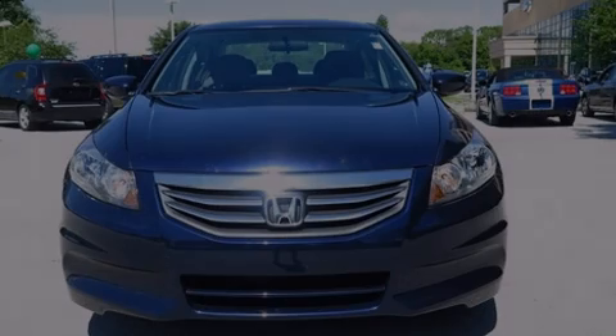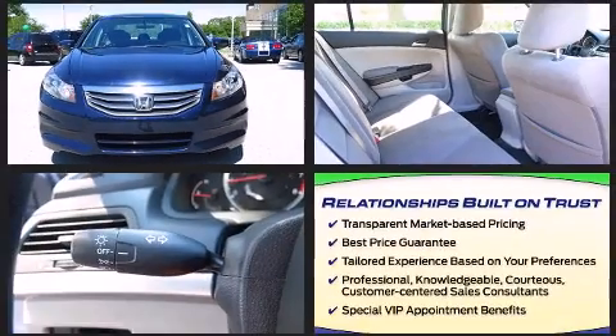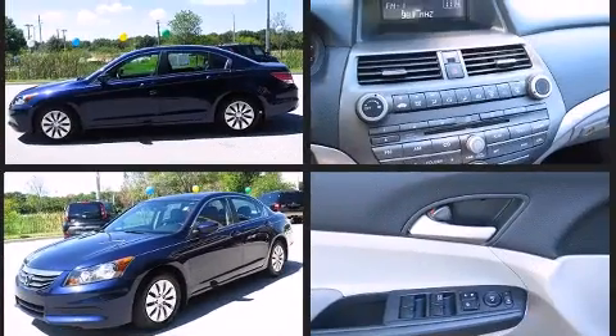Familiarize yourself with the 2011 Honda Accord. Smooth gear shifts are achieved thanks to the 2.4-liter four-cylinder engine, and for added security, Dynamic Stability Control supplements the drivetrain.